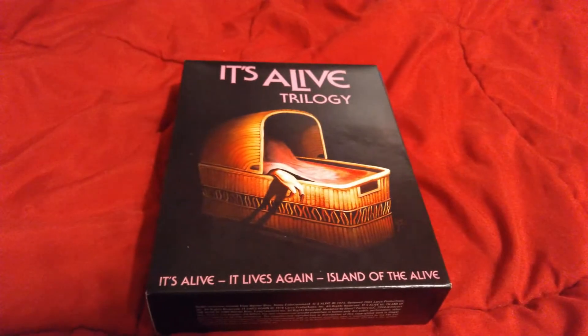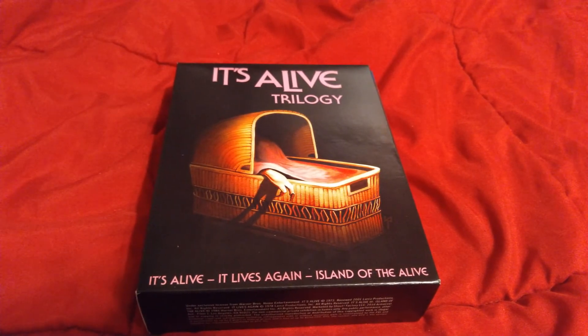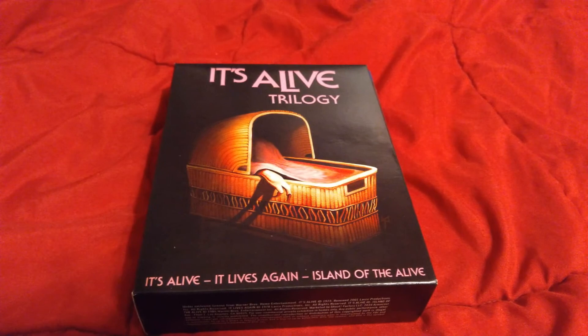But when you add them all up together you end up with the very cool Scream Factory slash Warner Brothers It's Alive trilogy. So pick that up and keep checking back on this channel or definitely at my website, as I will have reviews for them very soon.